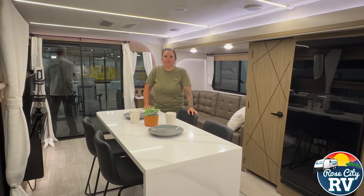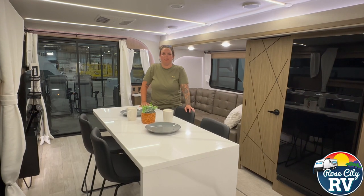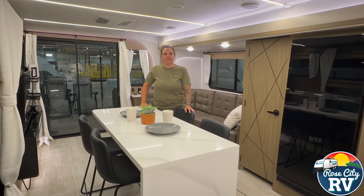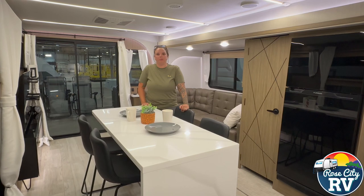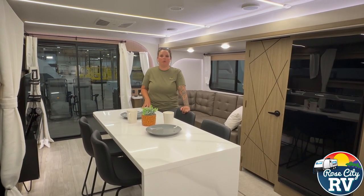Hey everybody, I'm Molly here with Row City RV, and we are standing in the all-new Wildwood Veranda 32 model. This is an all-new unit for Forest River as a whole, and we are seeing it first here on-site at the factory. We will have these on-site at our dealership as soon as they release them. This is the number one prototype — they haven't built any of these yet, but they will.